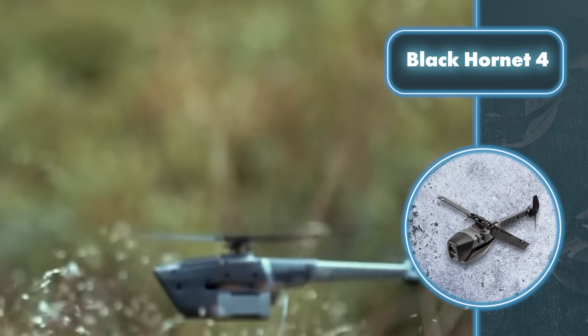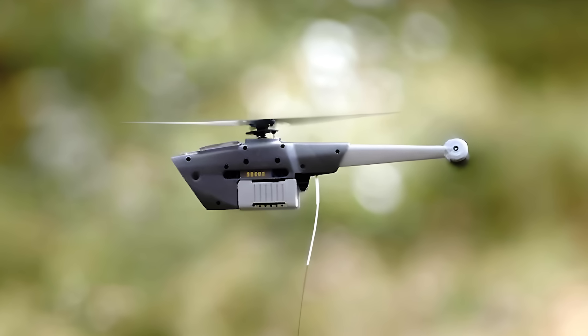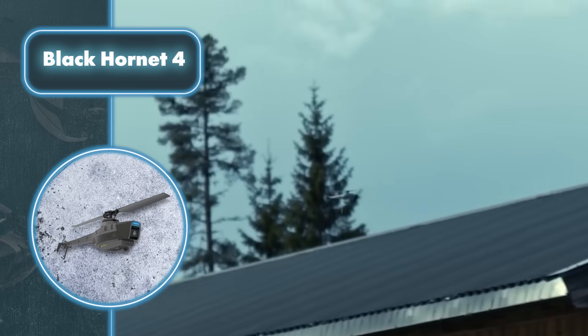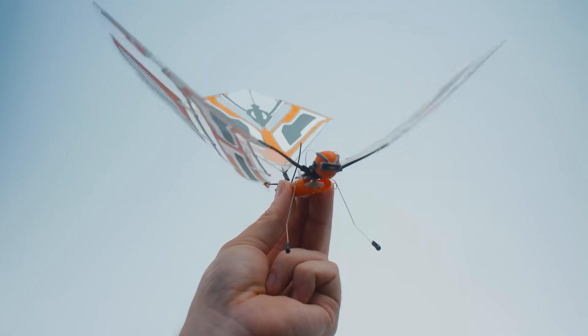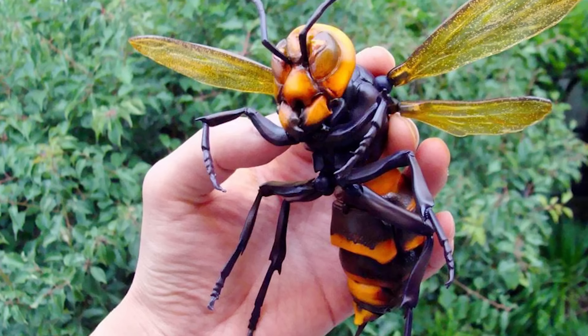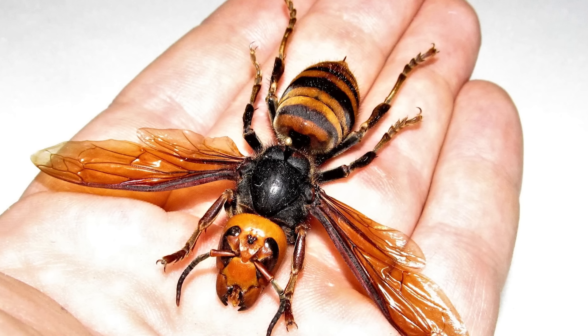What's even more astonishing is that despite its tiny size, the Black Hornet 4 can fly for over 30 minutes and stay connected at a distance of around 1.24 miles, even in winds blowing up to 28 miles per hour. Ever thought about how drone creators could make their mini-drones even stealthier? They could disguise them as insects. One idea is to model them after giant hornets, which match their size perfectly — drones could gather enemy intel and scare them at the same time.